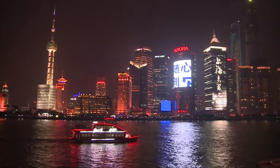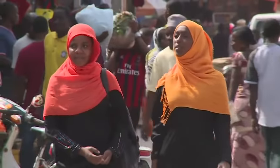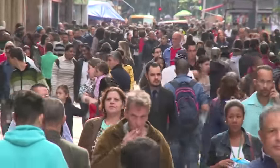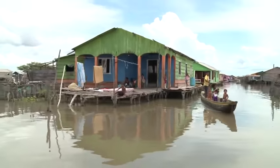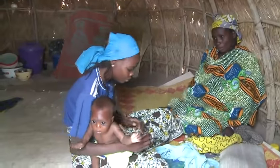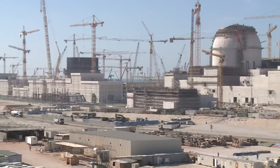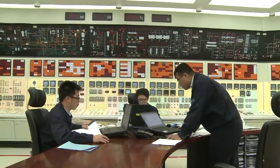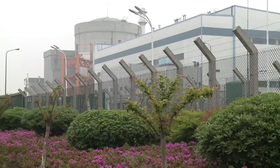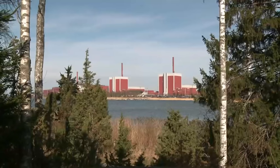Energy is essential for development. As populations grow, countries need more. But around 1.1 billion people worldwide have no access to electricity. A nuclear power plant produces reliable amounts of low-carbon energy and can play a significant role in mitigating climate change.